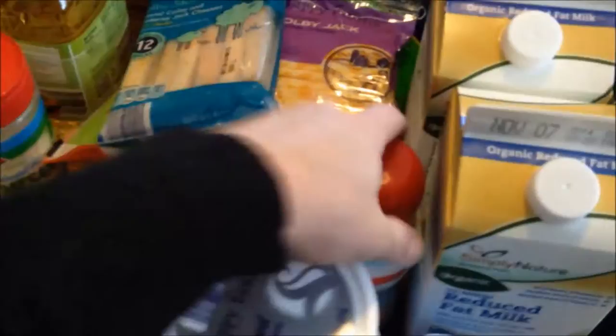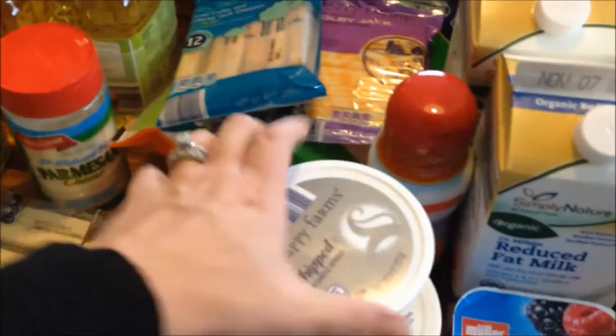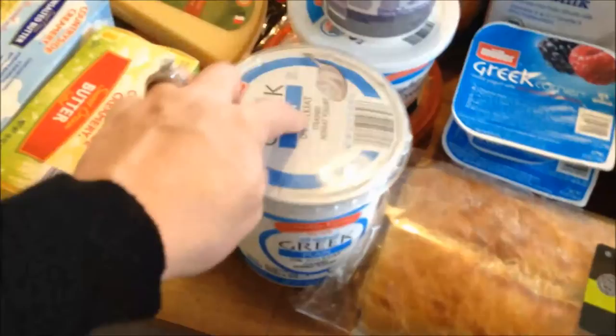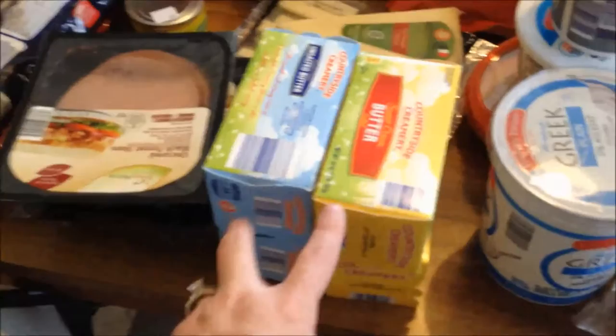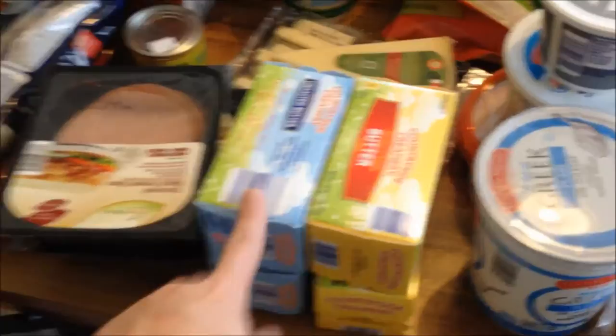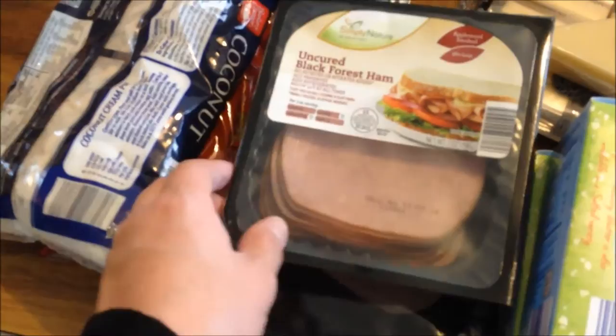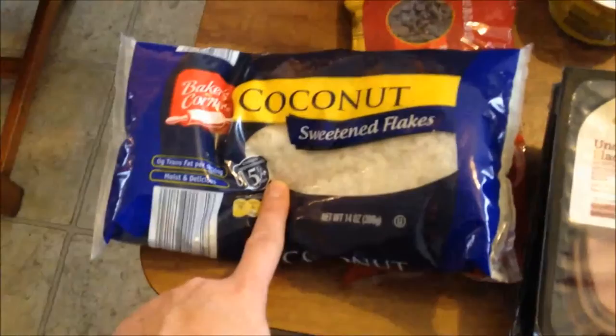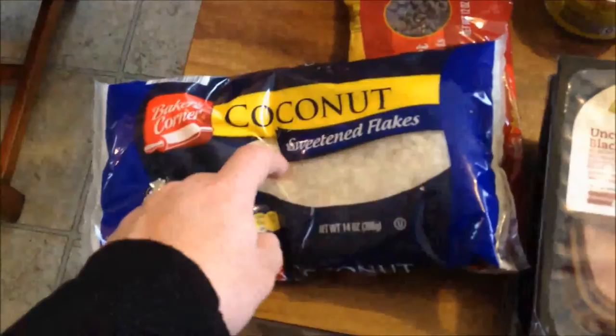I also got some grated Parmesan cheese, some pumpkin spice creamer which sounded awesome, some whipped cream cheese, some light sour cream, and some more hummus — the roasted red pepper hummus. A big container of regular Greek yogurt — that's for the toddler smoothies. They had their butter discounted by about 30 cents, so it was around $2.49 each — a great price for butter, so I got two unsalted and two salted. I picked up some ham and turkey lunch meat — the Simply Nature brand, uncured black forest ham and oven roasted turkey. I might actually have that on a sandwich for lunch today.